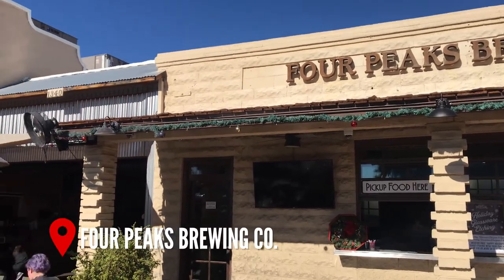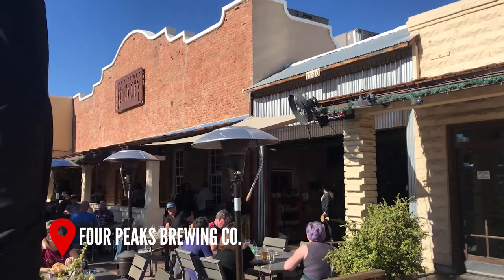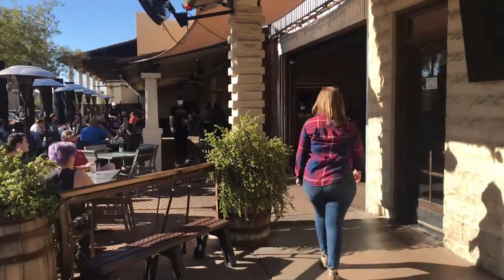Four Peaks is a fully functioning restaurant as well as a working brewery. It's a local favorite, displaying the laid-back feel of Tempe. Locals come here on lunch breaks or after work to wind down for a cold beer, great food, and friendly service.